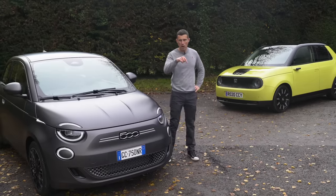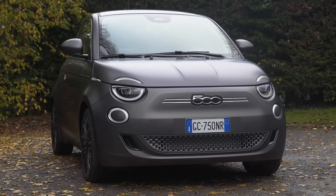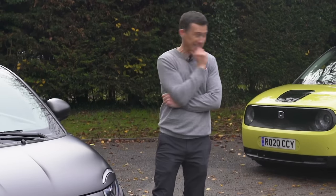We've put a pinned comment below the video and you can vote to let me know what you think — would you rather have the Fiat 500 or the Honda E in terms of their looks? Let me know. For me, I really don't know. I like them both. It's a tough one.